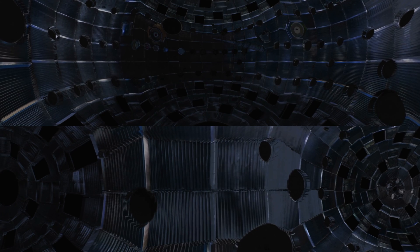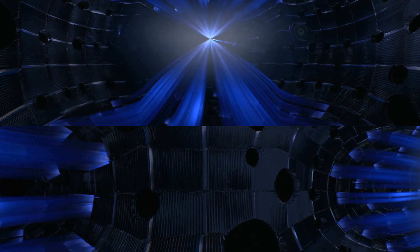Before entering the target chamber, the beams are aligned to surround the target, converted into ultraviolet light, and focused down to a point. The beams converge on the interior surface of the hohlraum, creating an X-ray oven and bathing the capsule in high-energy X-rays.